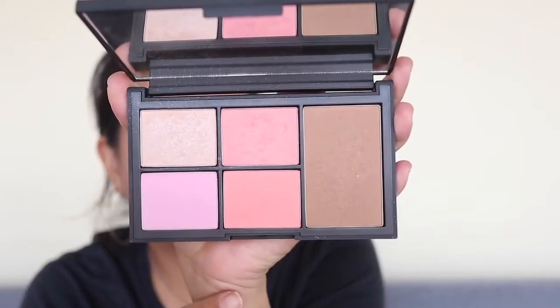For cheeks, I'm using my NARS Virtual Domination palette. I was going to sell it pre-loved but decided to give it a proper try. I've got Laguna as a contour bronzer on the perimeters of my face and Deep Throat as my blush. The one thing I don't love is the Miss Liberty highlighter — it just shows up as chunky glitter on my face with no real pigmentation. I'll use the other shades, and I also have the NARS Narcissist palette to try next week as I'm falling back in love with NARS.